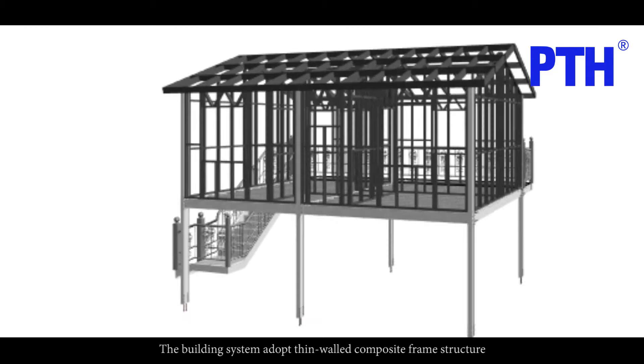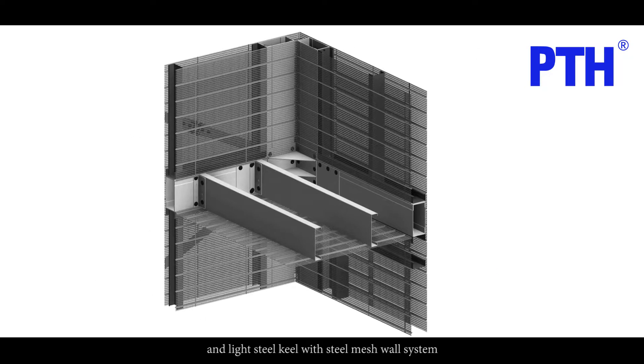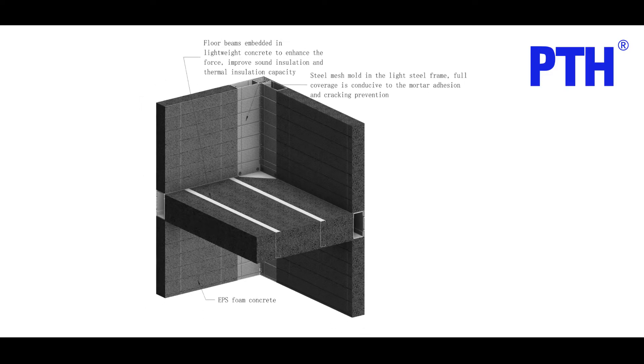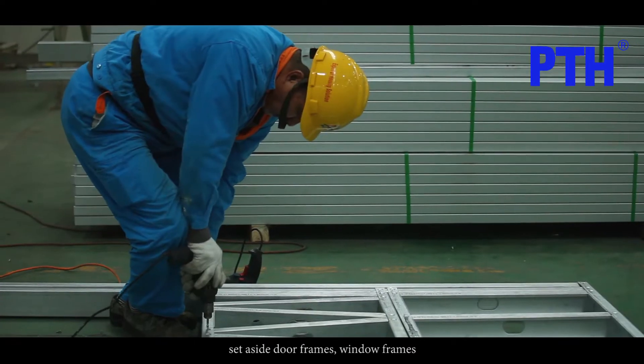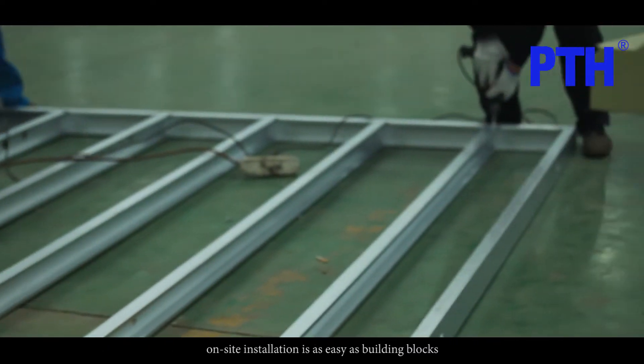The building system adopts a thin-walled composite frame structure and light steel keel with steel mesh wall system. All components are factory prefabricated with pre-set door frames and window frames; on-site installation is as easy as building blocks.